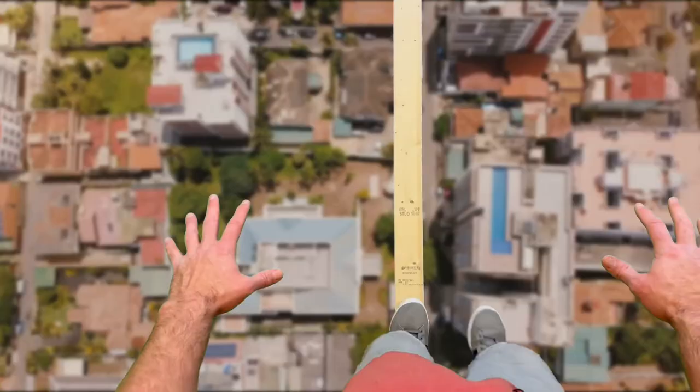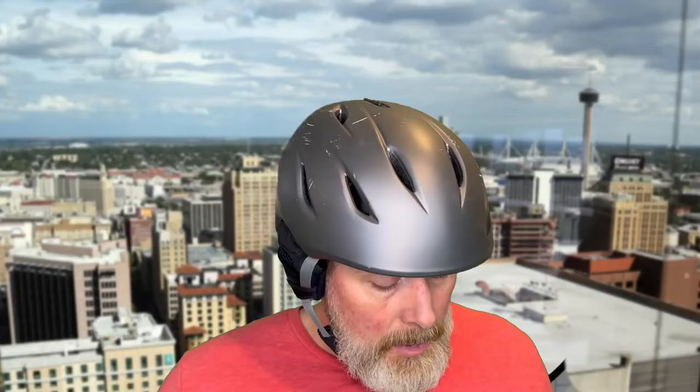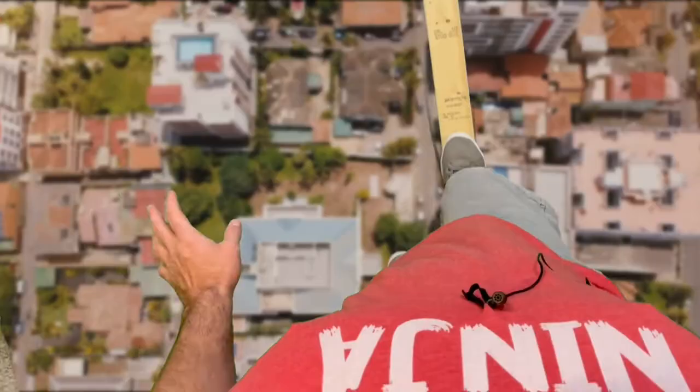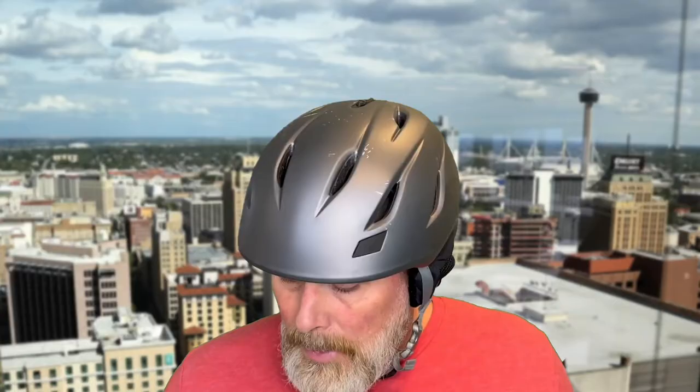Oh my goodness. This is crazy — how far up I am. This is really going to get people's attention when you're on that 'Face the Death' documentary. Oh my gosh.